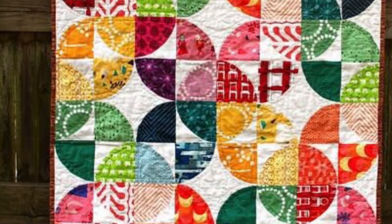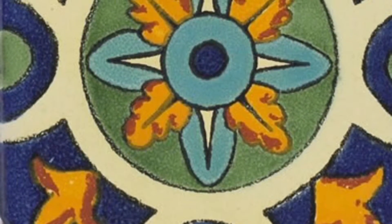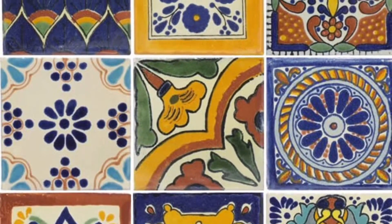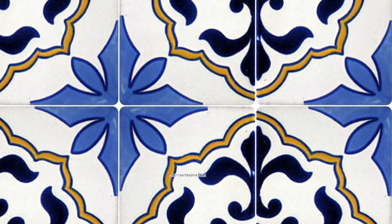In addition to Maritza Zotto's quilts, we looked at a series of Mexican Talavera tiles, emphasizing symmetry, organic and geometric shapes, color themes, and repetition.